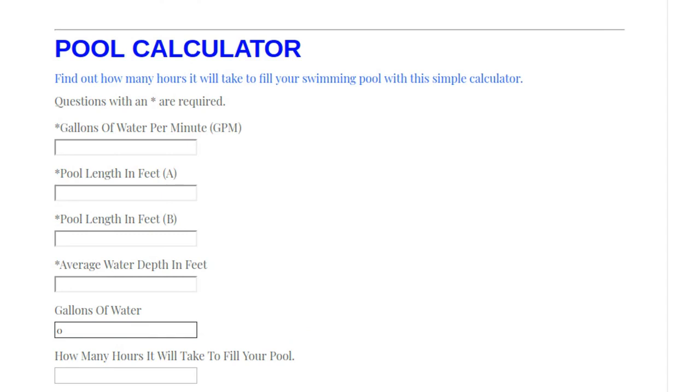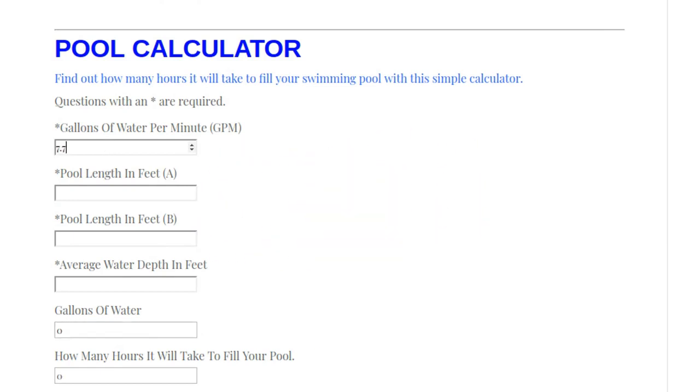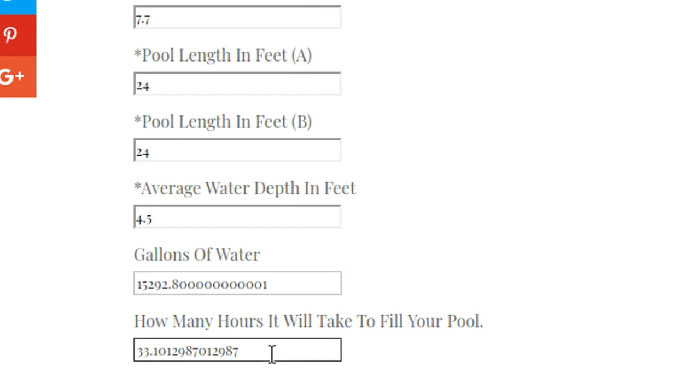It took 38.5 seconds divided by five, giving me 7.7 gallons per minute. You'll put whatever number you calculated in that field. Next, enter your length and width — if it's a circular pool it's going to be the same. Mine is 24 by 24. Then enter your average water depth in feet. My average water depth is about four and a half feet, so I'd type in 4.5.